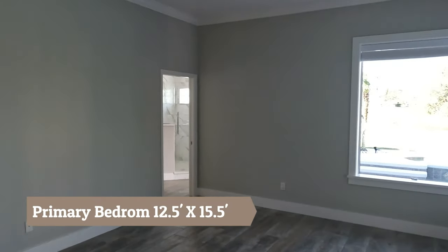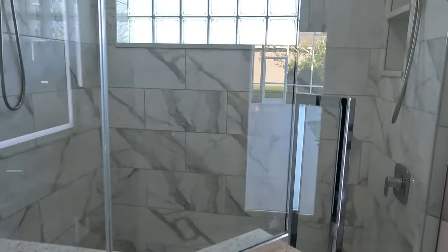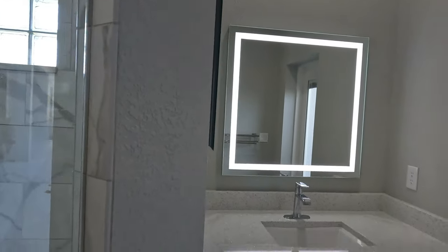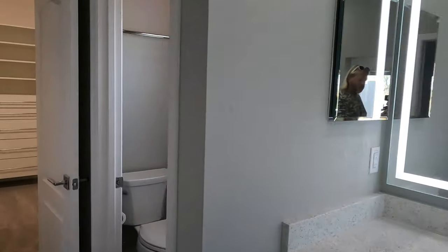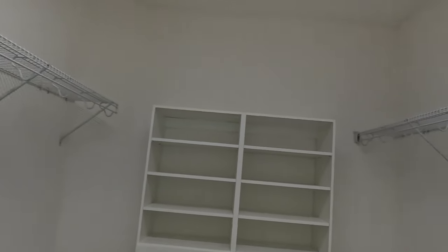Now we're moving into the primary bedroom. It is very spacious — approximately 12 and a half by 15 and a half feet, and just look at this view. The primary bathroom is laid out so well. This shower is absolutely gorgeous and has floor-to-ceiling tile throughout and two separate shower heads. You're going to find Moen fixtures in all three of the bathrooms, and there's even a little bench if you just want to sit down and relax. There's really so much space in this bathroom, and I love these separate vanities. You're also going to have a wet closet, a small linen closet, and this huge walk-in closet with custom built-ins installed for extra storage space.